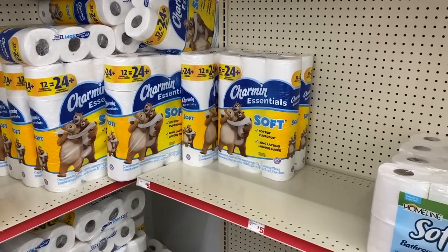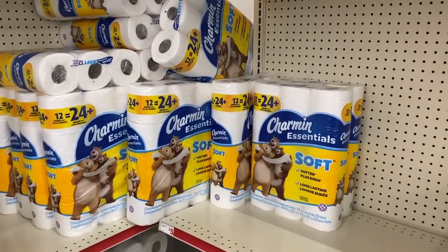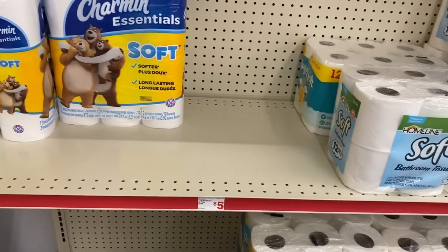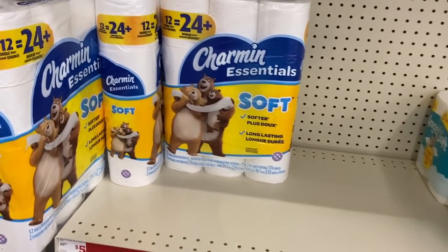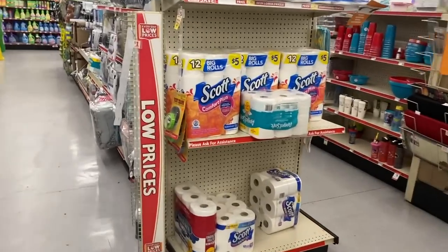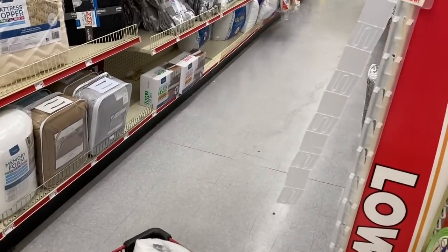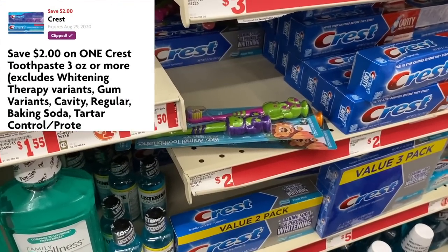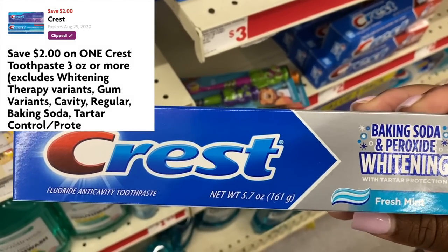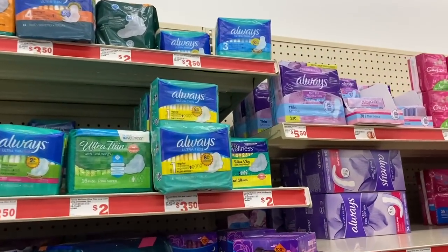Now we're going to grab a paper product. You can get any $5 paper product of your choice — you can grab the Angels Soft right here for $5 or you can get the Charmin. I think I'm going to get the Charmin... actually, I just changed my mind because they have Scott, and Scott is actually my favorite. So we're going to put the Charmin back and grab one of these Scotts. Now we're going to grab one of these Crest toothpastes. These are $2 and you want to get this one specifically — do not branch outside the box. Get this one right here. It's $2 and we're going to use our $2 digital coupon, so this is going to be free.